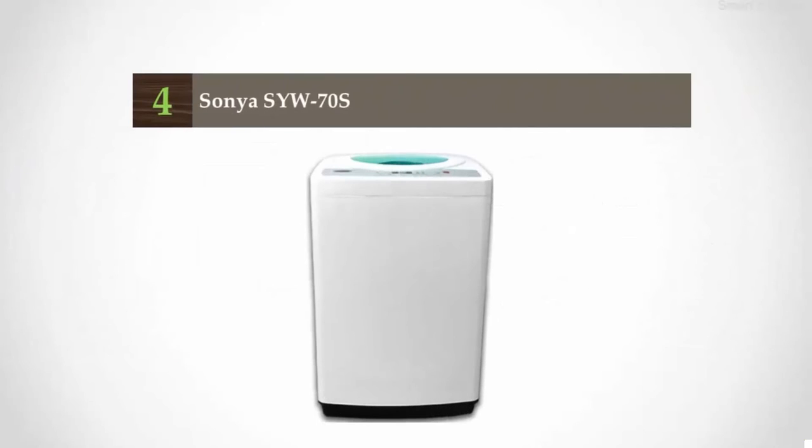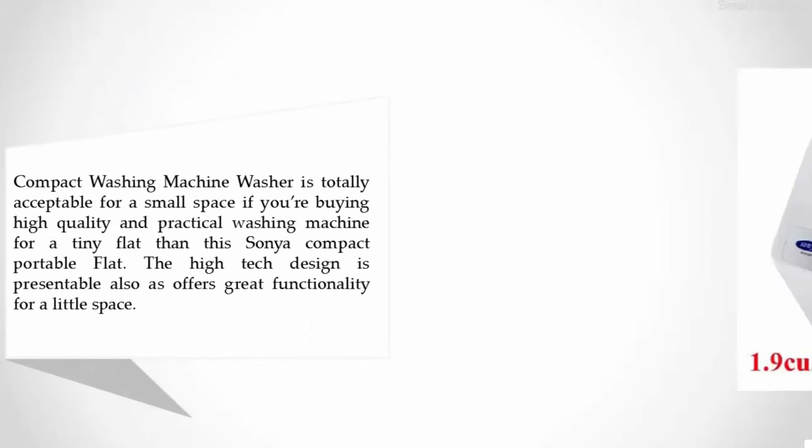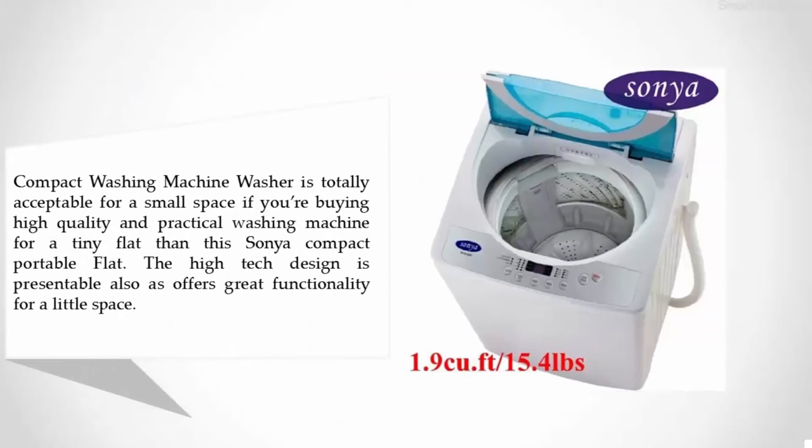Coming in at number four: the Sonya SYW-70S compact washing machine. This washer is totally acceptable for a small space. If you're buying a high-quality and practical washing machine for a tiny flat, the Sonya compact portable is ideal — its high-tech design is presentable and offers great functionality for a little space.